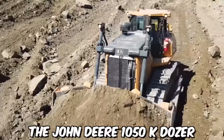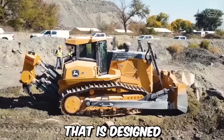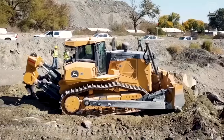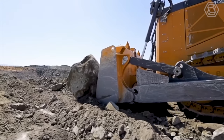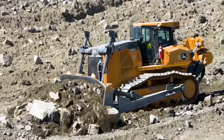The John Deere 1050K Dozer is a powerful and reliable piece of heavy equipment designed to handle even the toughest earth-moving and construction projects. With a range of advanced features and cutting-edge technologies, this dozer is one of the most versatile and productive dozers available on the market today.